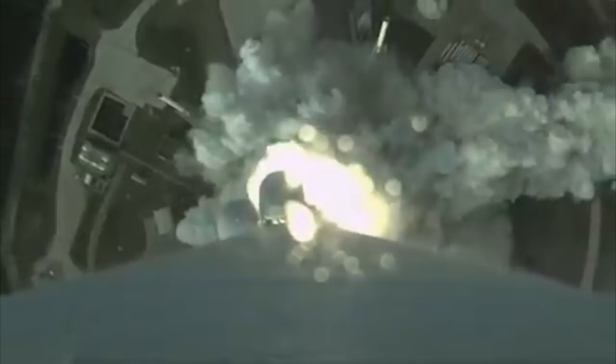We have ignition and full thrust. We have SRB ignition and full thrust. Hydraulics are good. Booster has cleared the NLP. HHL roll program has begun.